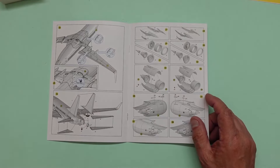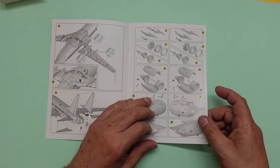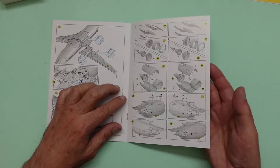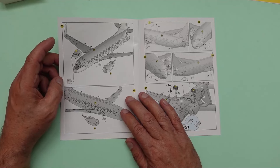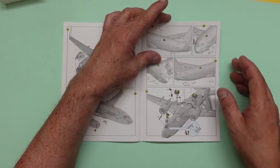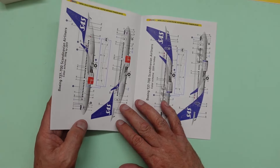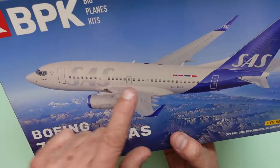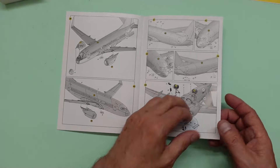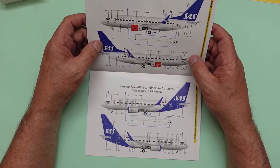The resin parts go in, then the engine pylons and engines. If you're a fan of Uger's YouTube channel, what he does is cut the lump away from the top of the fan blades so you can slot the intake in afterwards rather than build it up together. We've got PE parts going on the engine fairings. Then the nose going on with the windshield, landing lights, and some antenna on the roof - though the antenna shown on the box front aren't called out in the instructions.